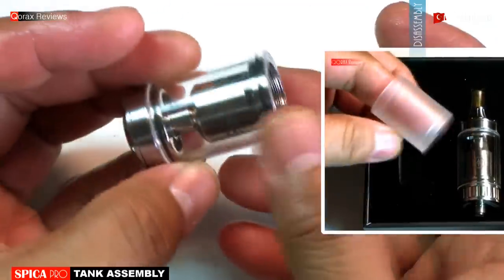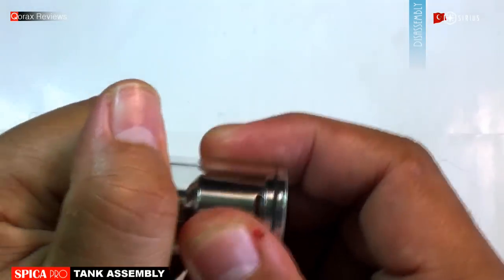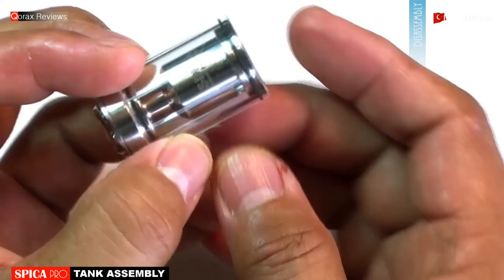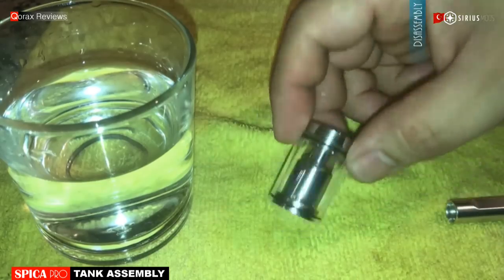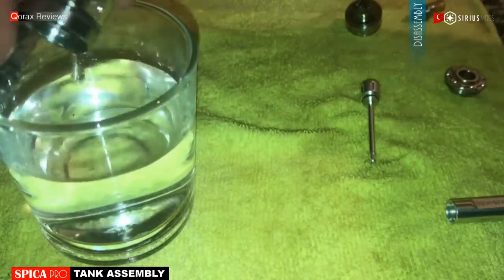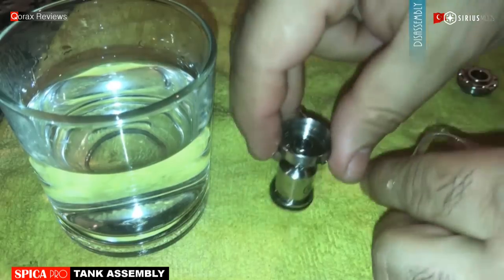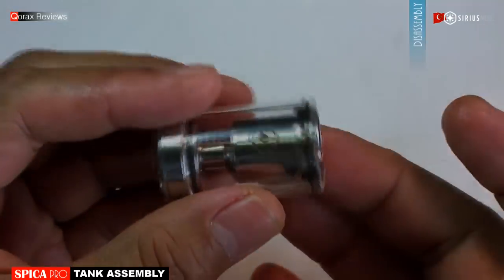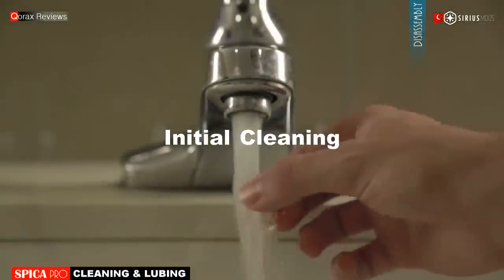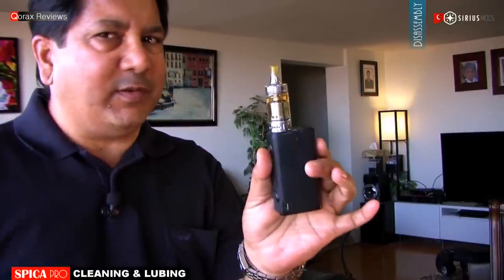Glass tank — there is an acrylic spare in the package. Now this glass is one seriously tight air fit. You cannot easily dislodge it, for which you drop it in a glass of lukewarm water, keep it immersed for a few minutes — that will soften the o-rings, and now you can slide it out. But you will generally not need to remove the glass because it can be cleaned with the chimney attached. Let me give it a wash and get ready for setting it up. The Spica comes neat and tidy straight out of the box, but it is always wise to give your atomizers a thorough initial wash before use.